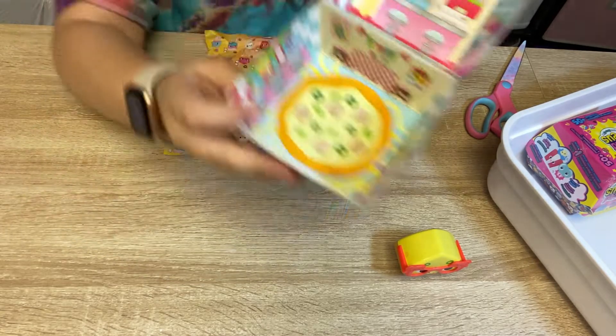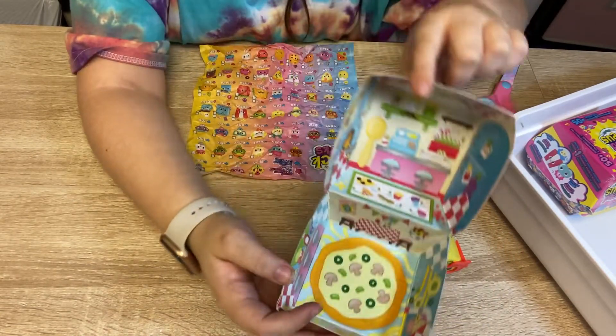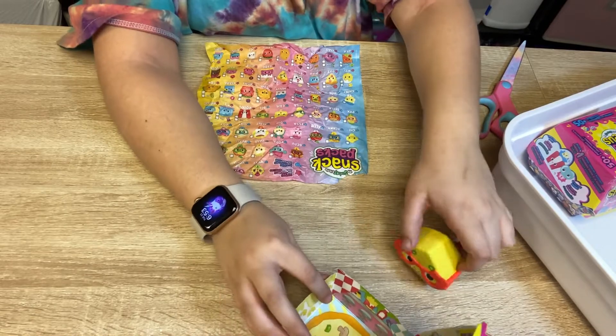Oh my gosh, look how cute the box is! Alright, let's go on to our next one.